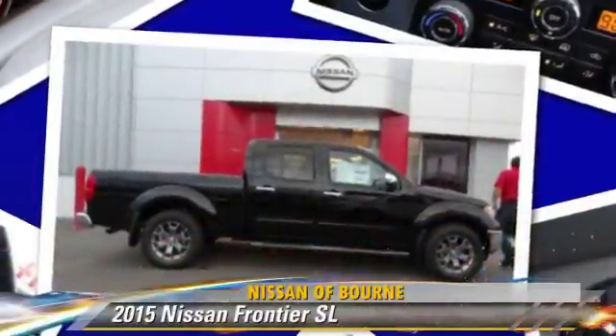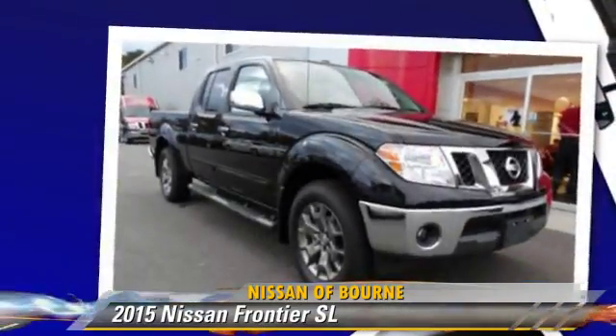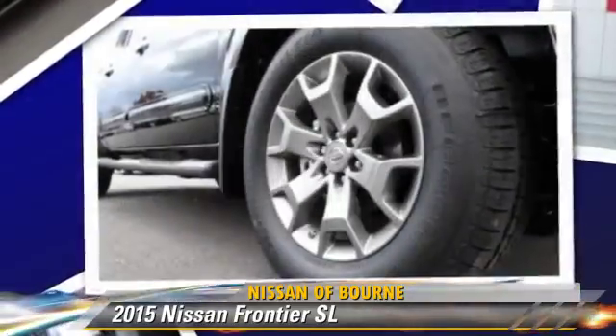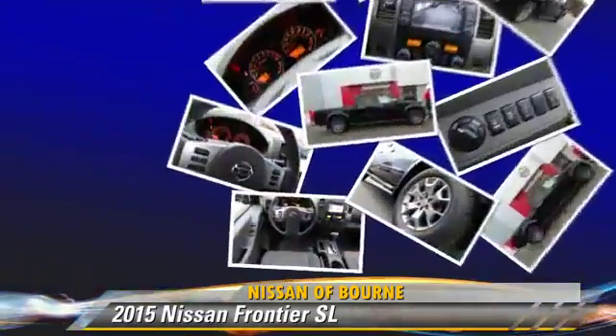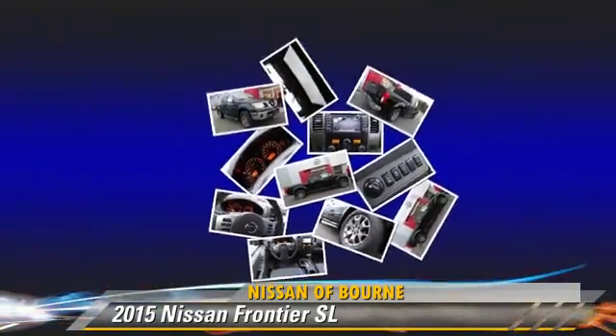Powered by a 4.0-liter V6 engine with an automatic transmission, this vehicle is well-equipped. This Nissan features power windows, power door locks, and tilt wheel. Safety features include side airbags, traction control, and ABS.